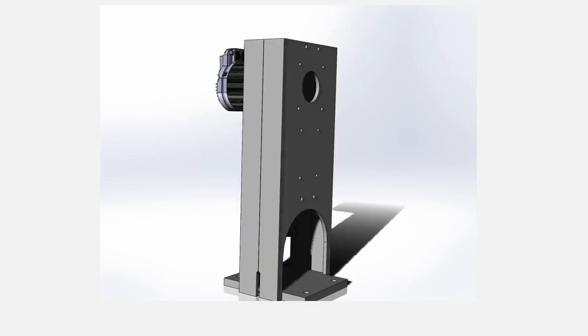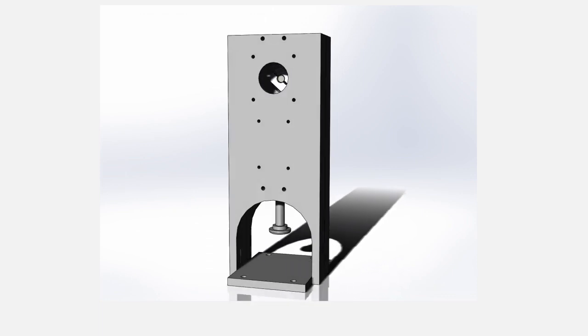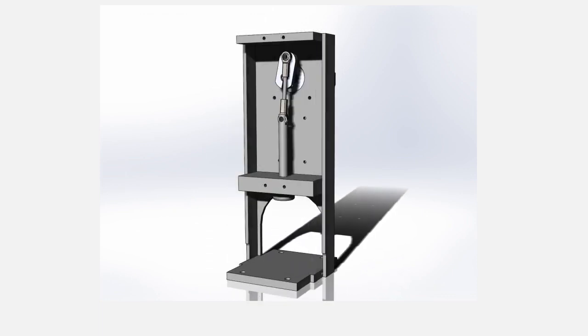For those of you following our progress, here's a more recent animation of the emergency ventilator. You might notice that it's a very simple design. In fact, we've gotten many comments saying it's much too simple.